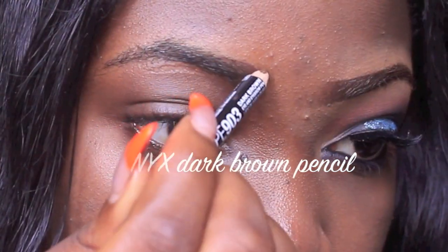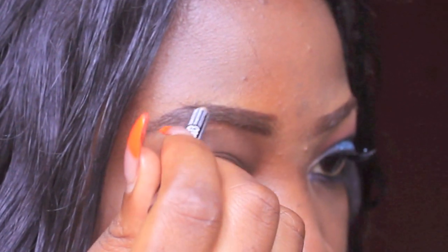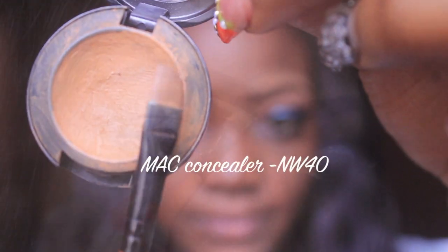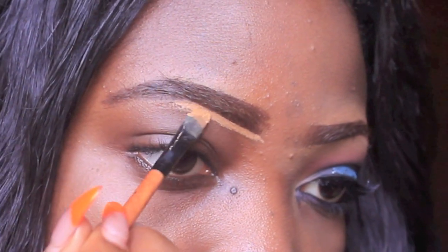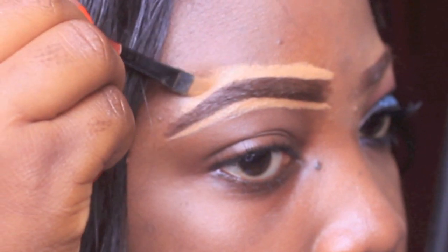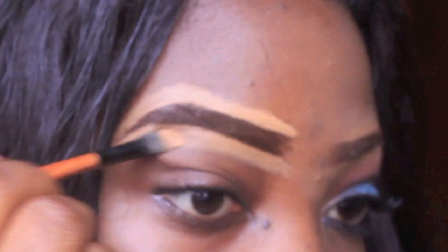First off, I'm going to be using the NYX dark brown pencil just to fill in my eyebrows in the sparse areas, and then I'm going to be cleaning that up with my MAC concealer in NW 40, just to clean up the edges of the eyebrows in case of any mistakes, to give it that already-shaped look.